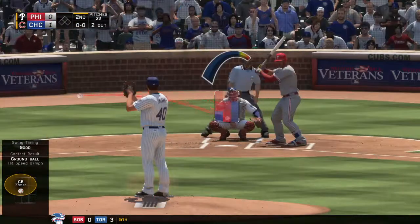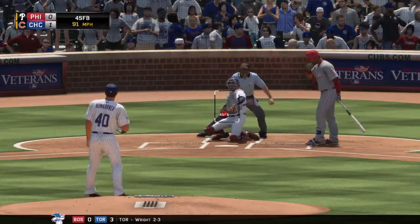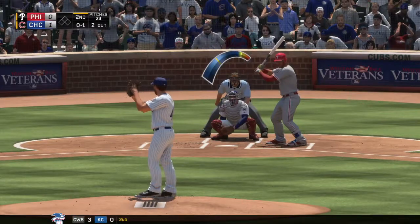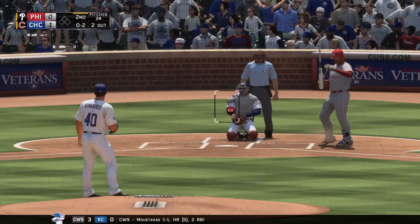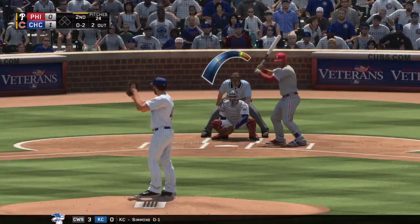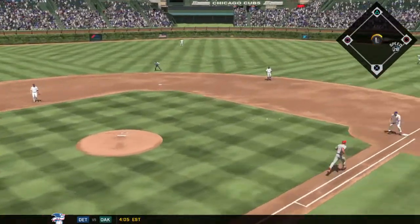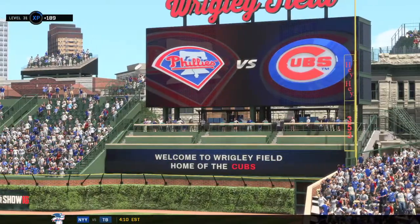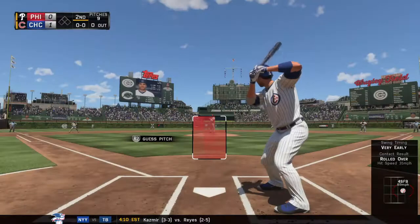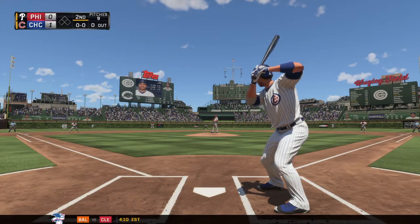Salvador Perez will stride in now — he drove in his guys' lone run of the ball game yesterday afternoon. In there at the knees, strike one. Chopped foul right at home plate. Chopped weakly to the left, throw goes to Votto over at first, in time to retire the side. So no runs, no hits, no errors, and no one. Joey Votto will stand in for the first time — he enters with that average in the stratosphere, up over .360 to begin play.